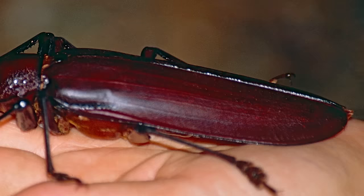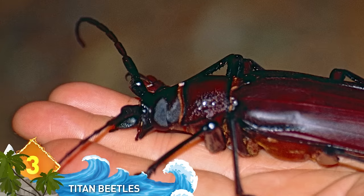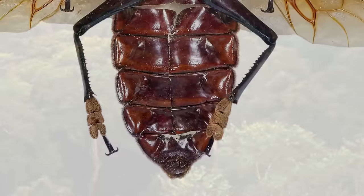Titan beetles are one of the longest beetles in the world. They have an average length of about 6 inches and weigh around 40 grams. They are native to the rainforest in South America and rarely venture out for people to see. Because of their reclusiveness, their lifestyle and habits are not really understood by humans.